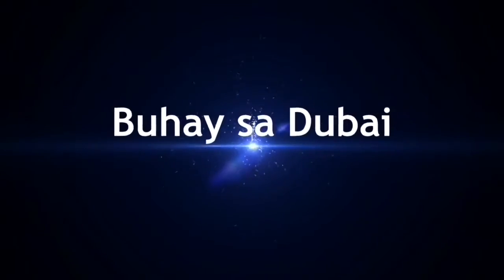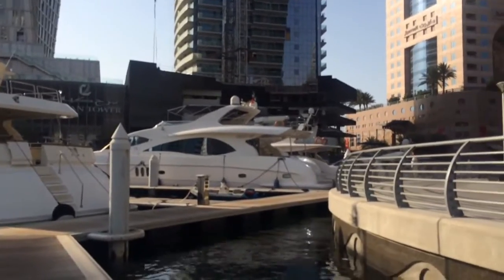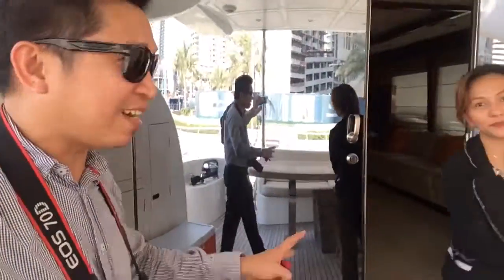Okay, so now guys, we're gonna transfer to the next yacht. We're going to Majesty 88. Let's go to the front. That's the right side. And we will see the difference, because as Miss Rhea told me earlier, the capacity of this is 40, and the rent per hour is $4,000.